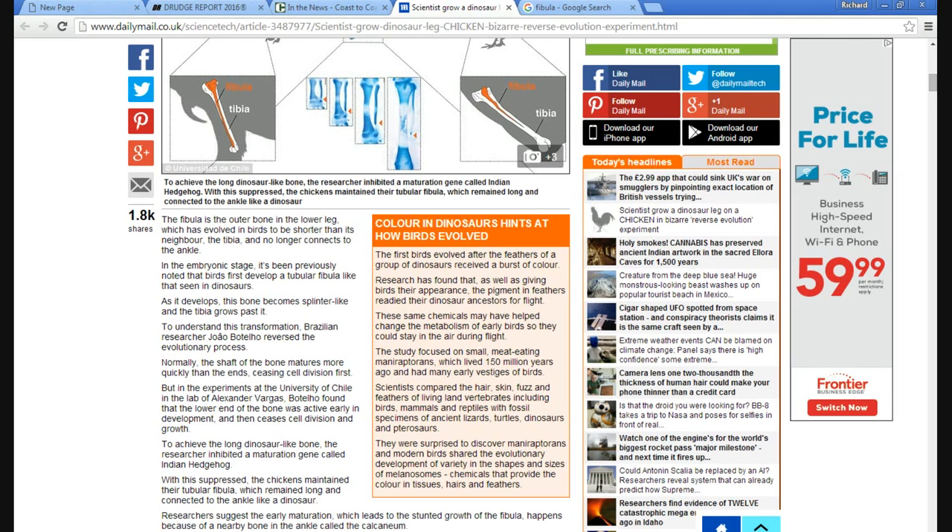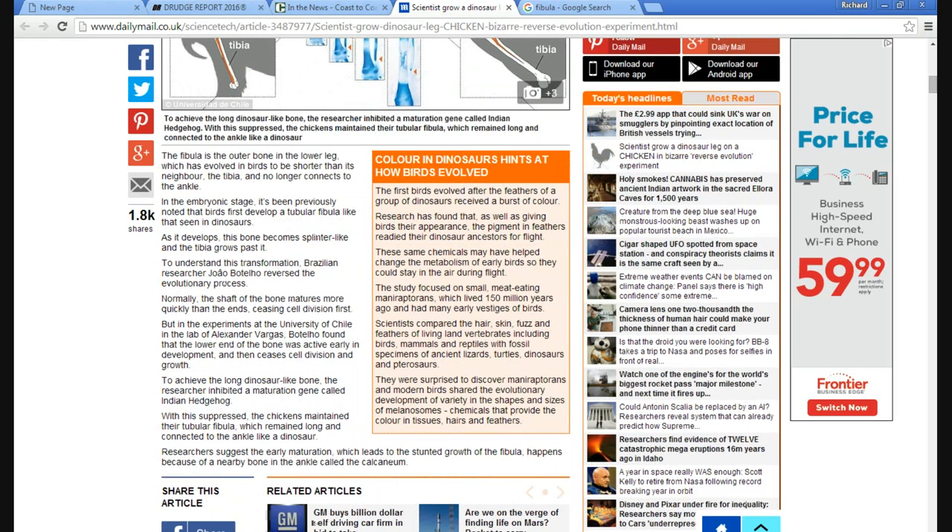As the bone develops, it becomes splinter-like and the tibia grows past it. To understand this transformation, Brazilian researcher — I'm just going to call him J — reversed the evolutionary process. Normally the shafts of the bone mature more quickly than the ends, ceasing cell division first. But in experiments at the University of Chile in the lab of Alexander Vargas, J found that the lower end of the bone was active early in development and then ceases cell division and growth.